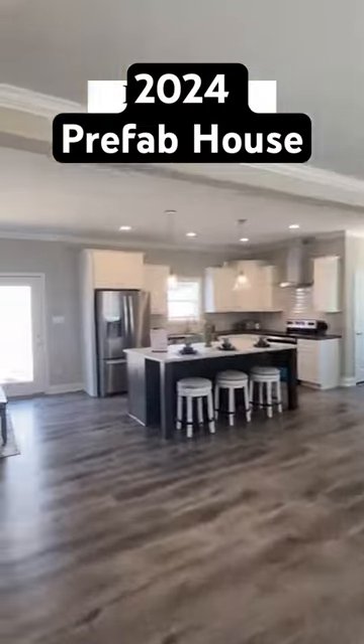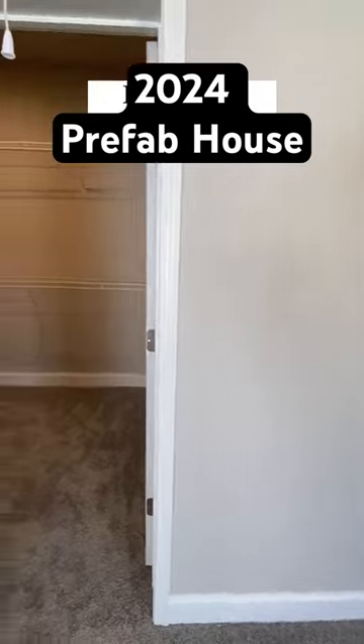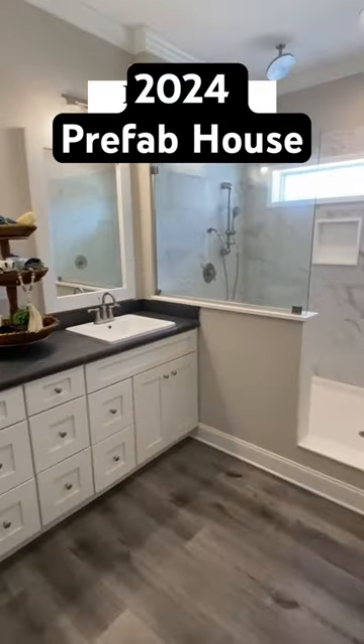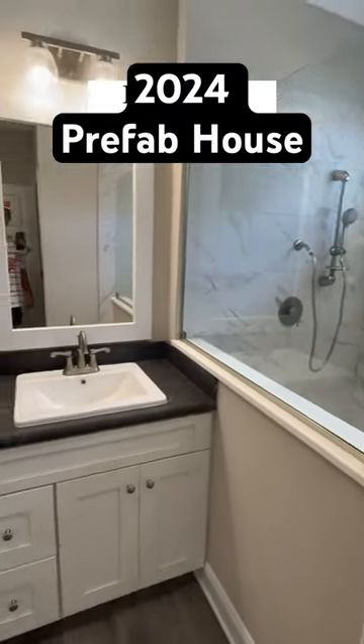There's the first bath. Two bedrooms over there. And this is our main bedroom right here. You can also option in a second level on this house. We have double sinks in here. I love the faucets throughout. We've got a beautiful tile shower in this particular model.